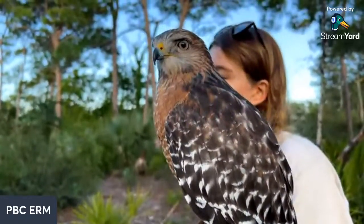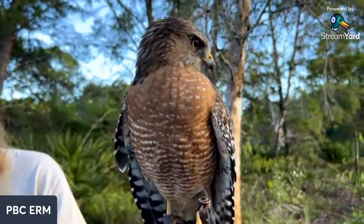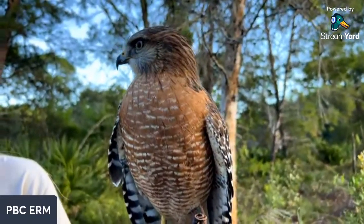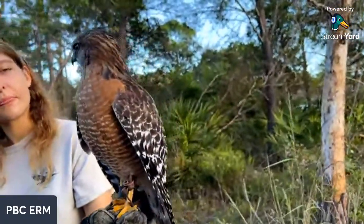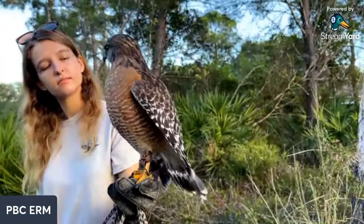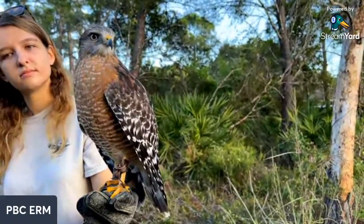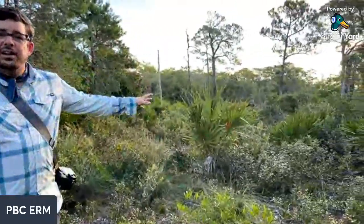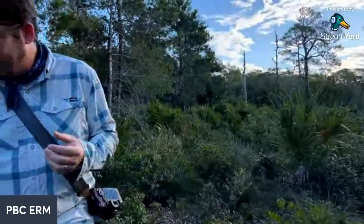You can see why they call this bird a red-shouldered hawk - right there on the shoulder you see that beautiful red color. This bird just got its adult feathers in. You can see the black and white checkered pattern on the back and this beautiful buffy, rusty-colored breast. It takes about two years for that coloration to come in; before that they're mottled brown and white, more camouflaged as juveniles. These birds are real generalists - birds of the forest occurring all throughout the eastern U.S., relying on forest habitats with an open sub-canopy.